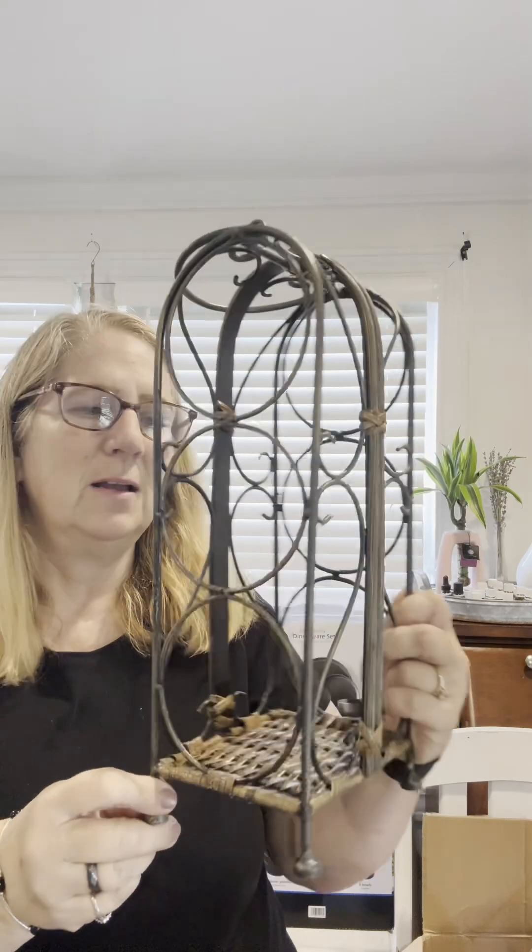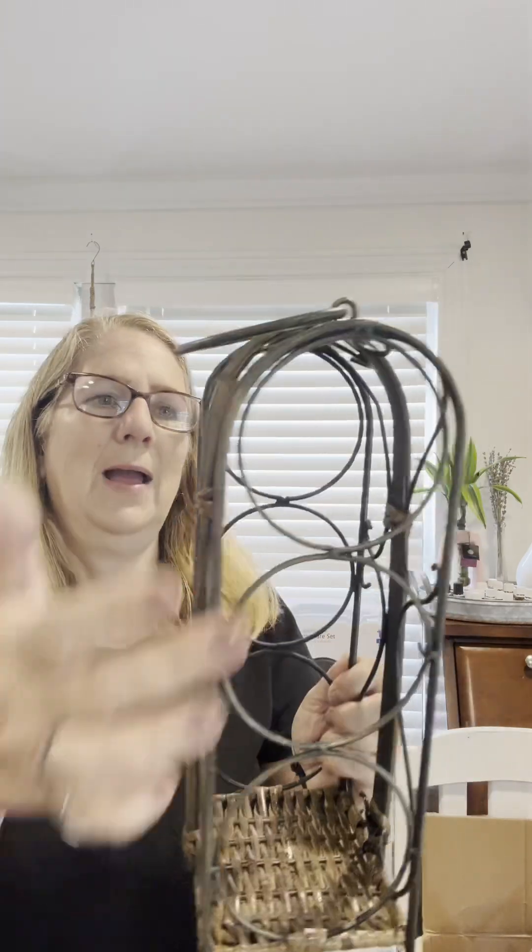And then I also got this — I actually got it from a friend for free — another wine rack, and I'm going to use that to display some rolling pins.